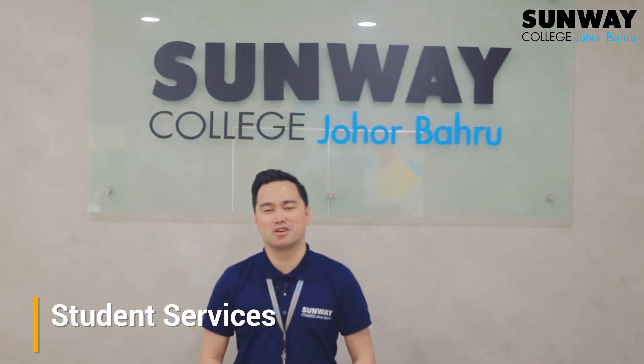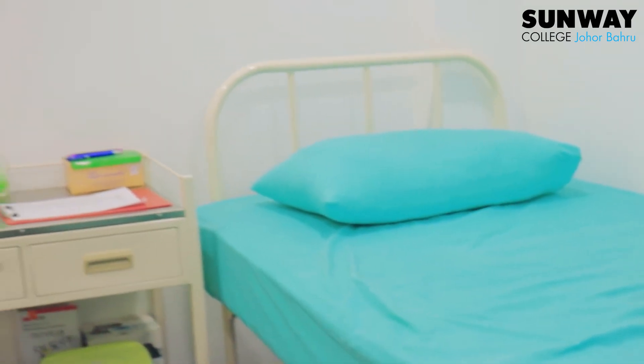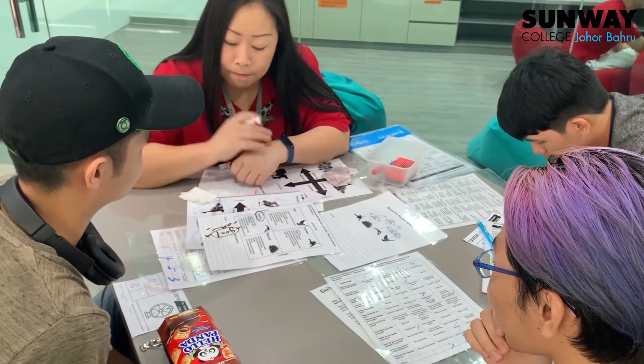Have a question about clubs and societies? Need a place to rest or have an appointment with a guidance counsellor? Student Services is the place to go.